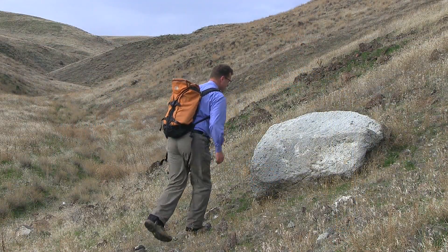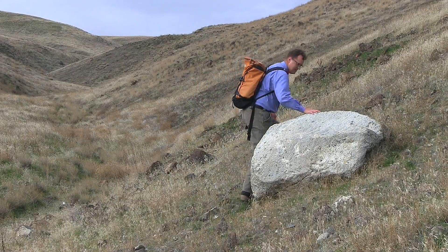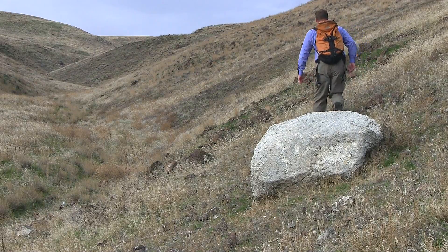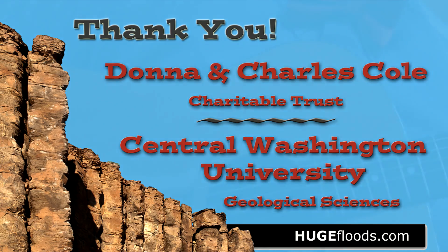Ice-rafted erratics in South Central Washington. It's all out here to see — the coulees, rocks, and canyons is scenery right here for you and me. Two-minute geology.